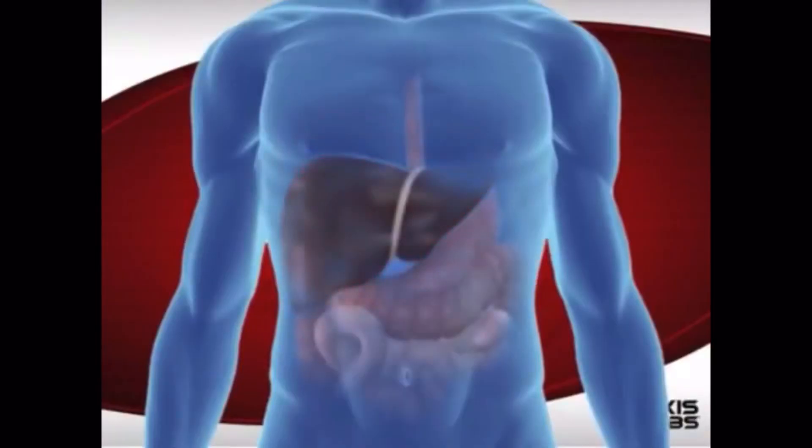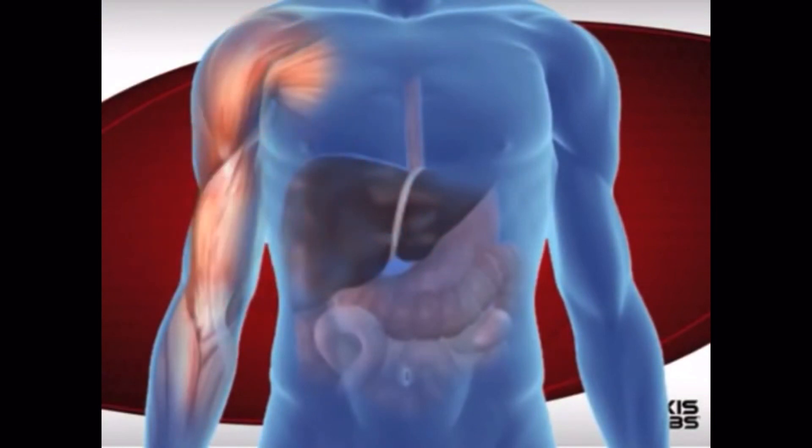So what is creatine? It's important to point out first that it's not a steroid. It's something that's produced naturally in your body at a rate of about one gram a day. You can also get creatine from foods such as fish, red meat and chicken. Most people don't get enough creatine in their diet alone, so that's why they supplement it.